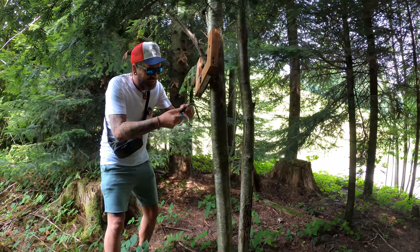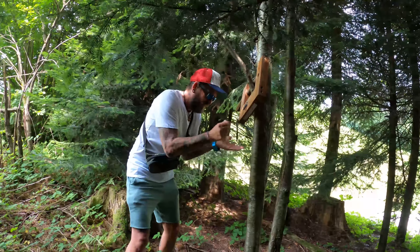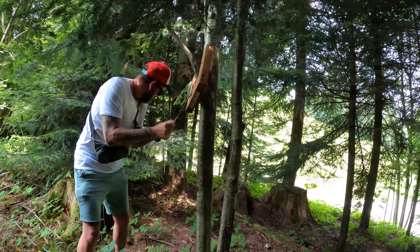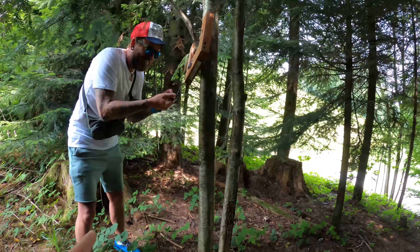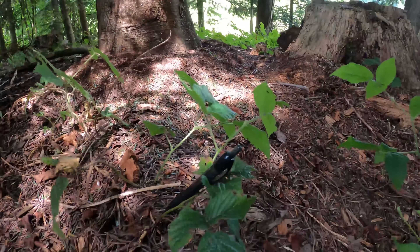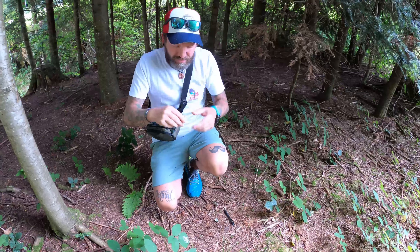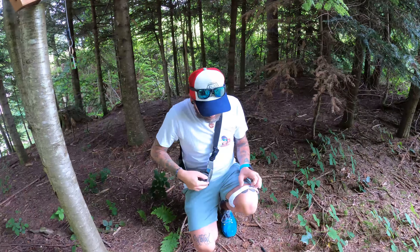Wir öffnen mal den Behälter. Hilfe! Da ist der Goodie weggeflogen – ich brauch da Hilfe, ich schaff's nicht, das ist so eng da drinne. Ich glaube, ich hätte auch zur Not eine Pinzette. Okay, wir schauen mal, ob noch Platz ist. Ganz schön dunkel hier. Ja, genug Platz.